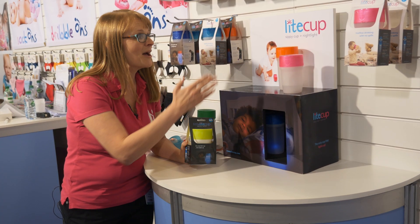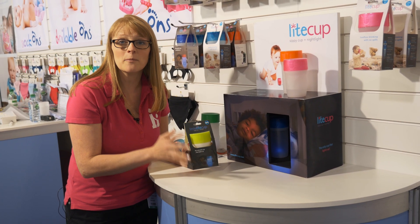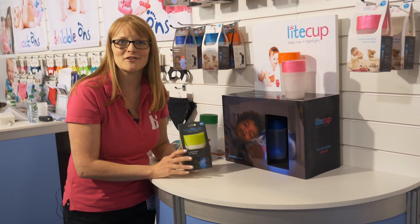Something a little bit different now — the Light Cup. It's a sippy cup and a nightlight in one.